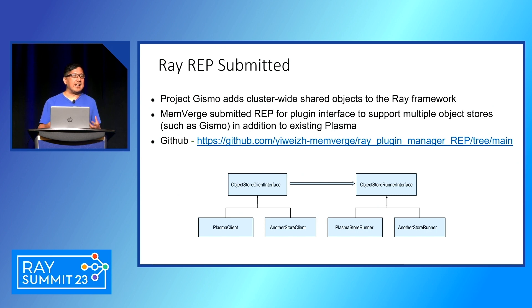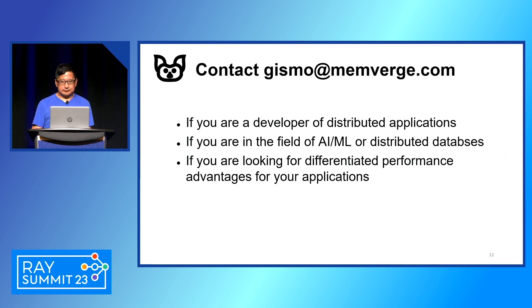We can also dynamically scale the memory bandwidth that's often a bottleneck for various AI workloads. If you have more questions, email us at gizmo@memverge.com. We also have a booth here, so we'll be happy to answer your questions. Thank you very much.